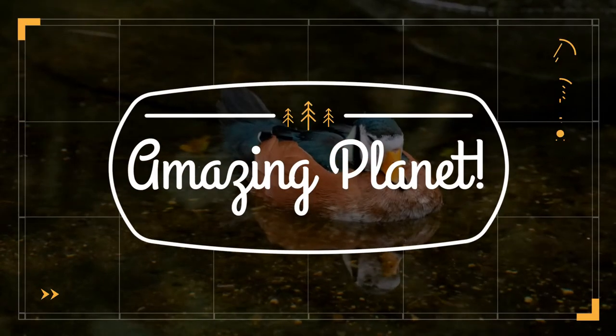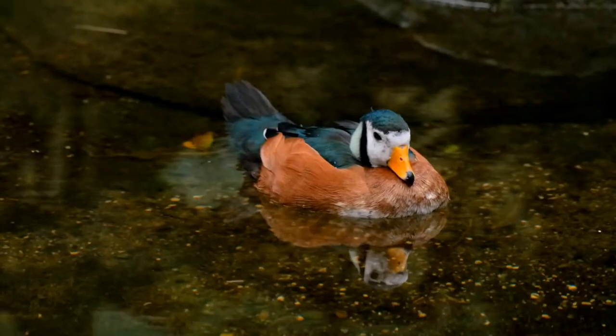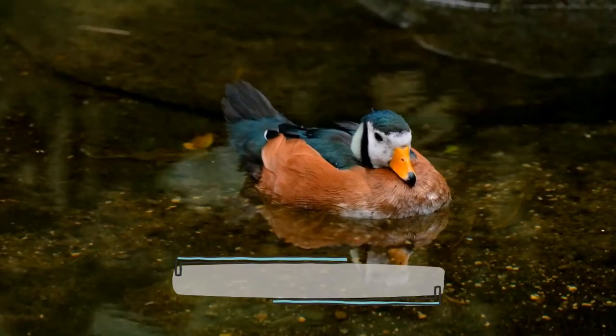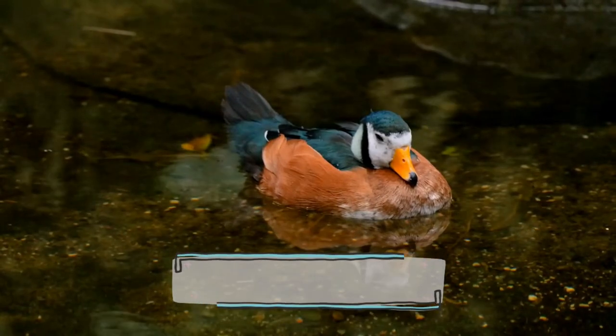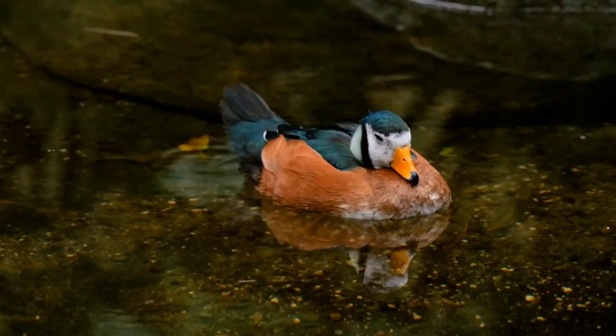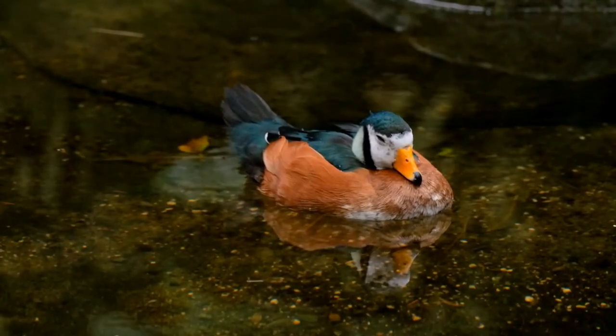Did you know that the smallest bird is a bee hummingbird? Wonderful, isn't it — welcome to the show. The African Pygmy Goose, Nettapus auritus, is a perching duck from sub-Saharan Africa. It is the smallest of Africa's waterfowl and one of the smallest in the world.